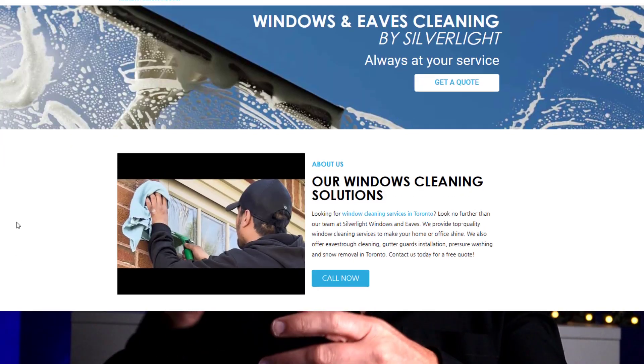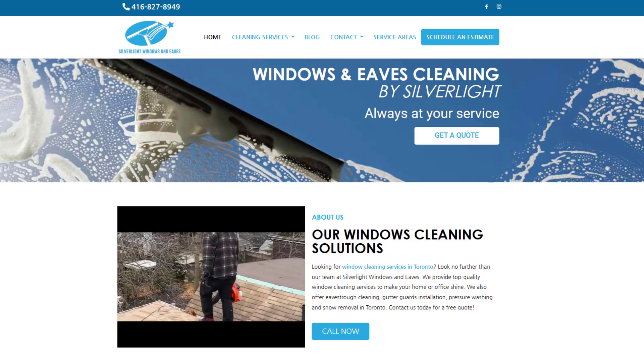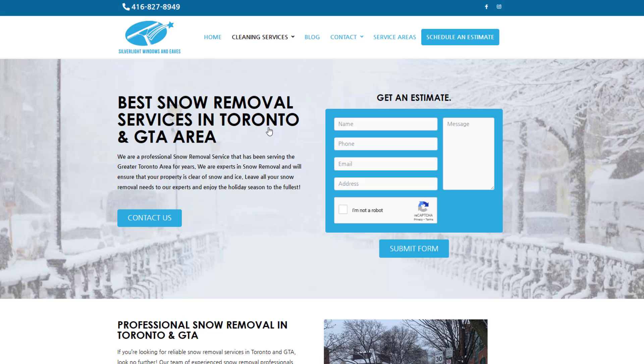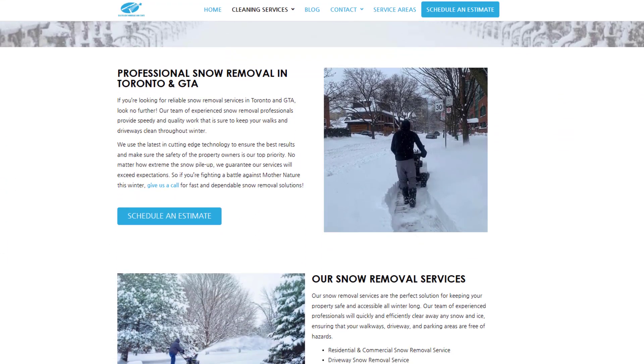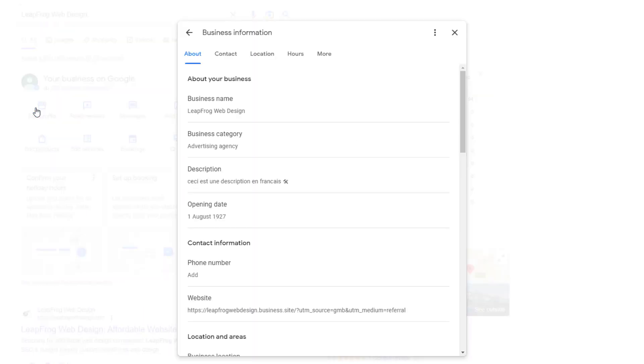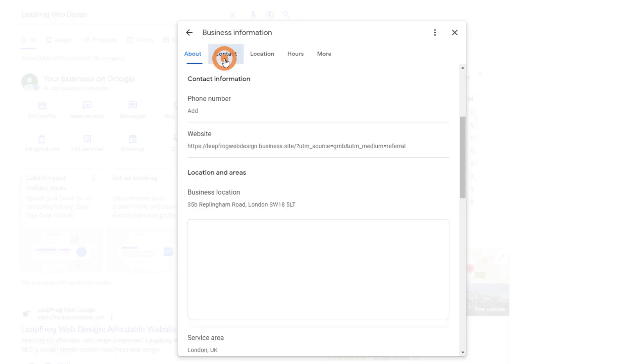If your business is seasonal, you might also want to switch up the link your listing points to. For instance, a window cleaning company in Canada that also offers snow removal would be smart to link their listing to their snow removal page in winter — as well as change their primary business category to 'snow removal services.' Changing your website link is simple: log into your profile, click the edit profile icon, select the contact tab, then choose the website link option and update it.